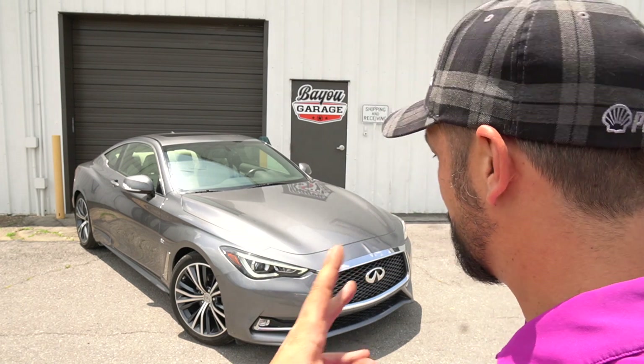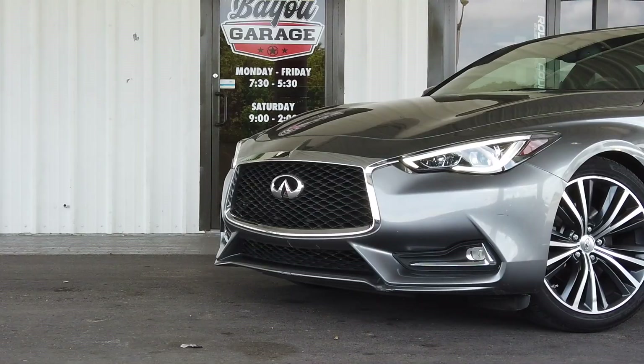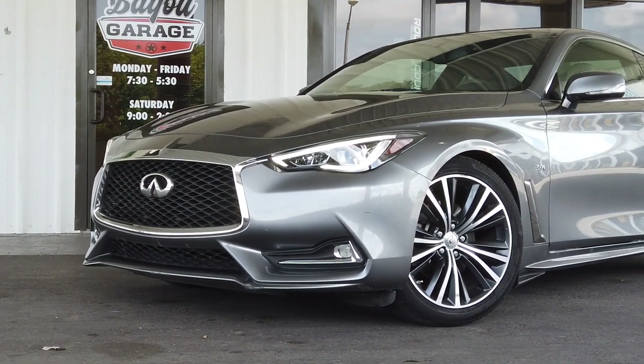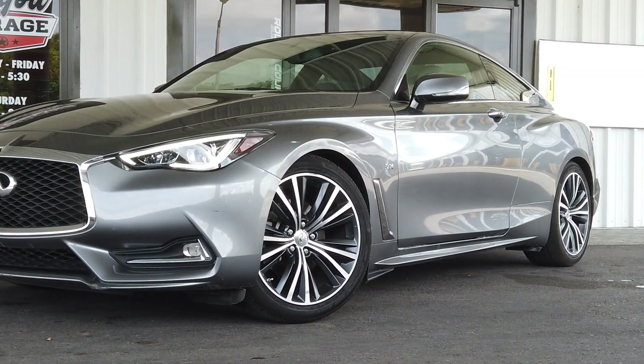First of all, just look at it — because straight up, the looks alone on this stock vehicle just kind of flow. I love that. Coming straight from the factory looking this clean, could you imagine if you actually put a few bucks into it and made it a little better?